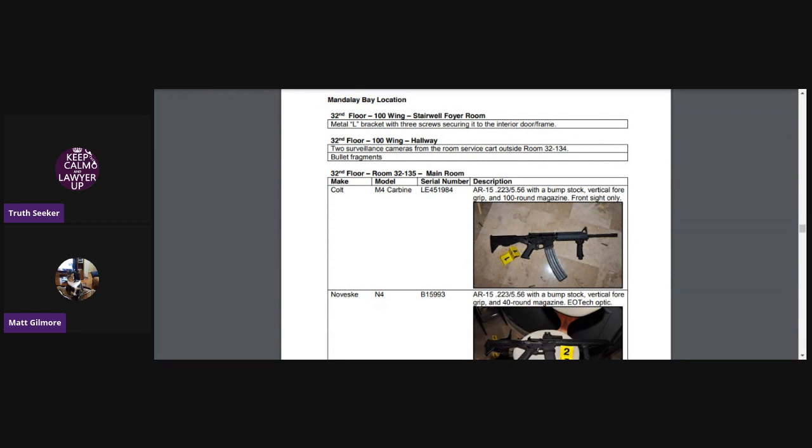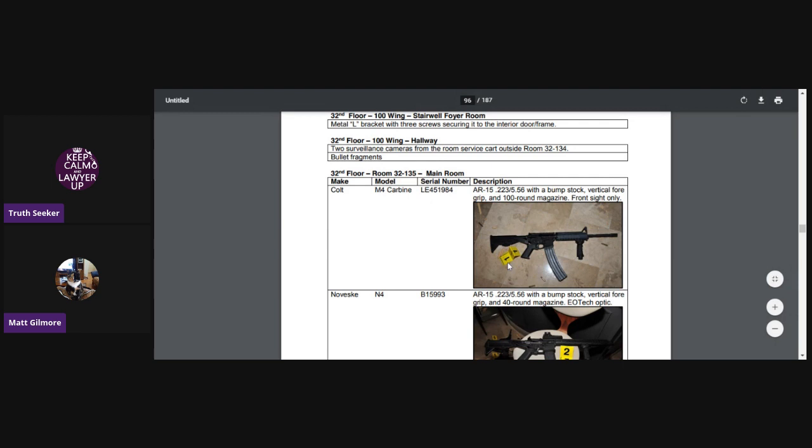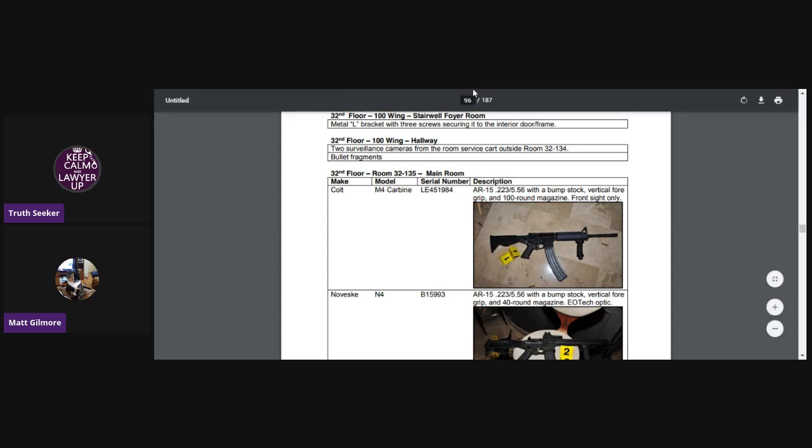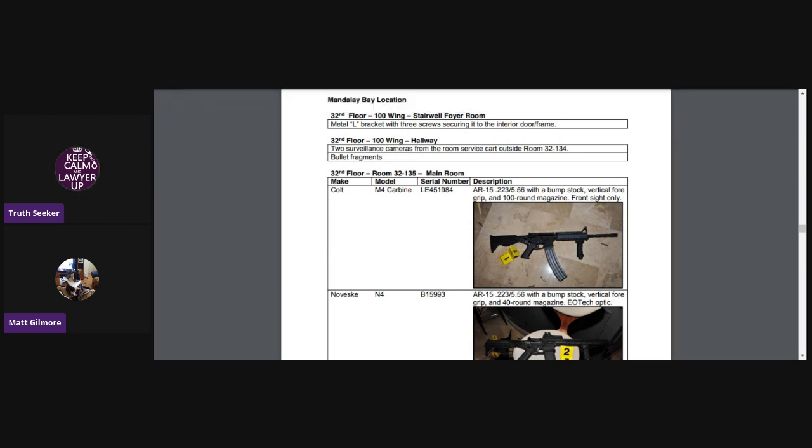Okay, is it up on the screen, Matt? Yeah. This one I was just going to go through the guns only because the FBI laboratory report — that's the main point of this video — actually speaks of these guns. So I'm just going to scroll through these really quick. If you're interested in the guns, you really should have us send you this second FIT report. It is 187 pages long and Paddock's autopsy is at the end of it.